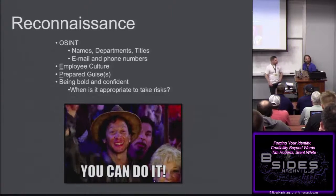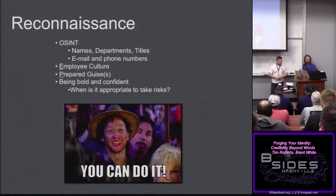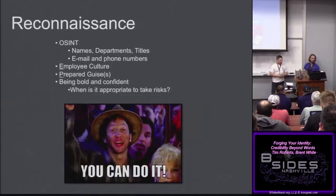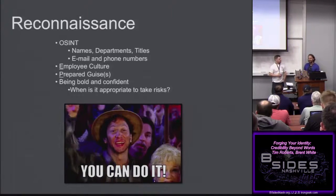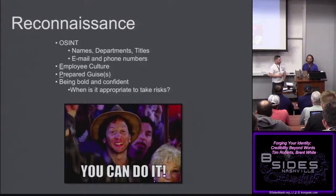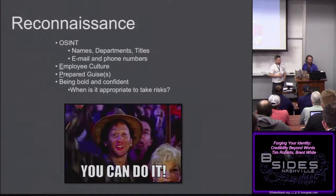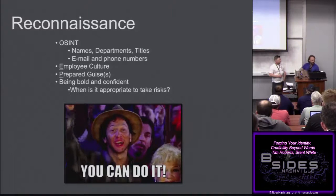A good thing to do: look at the visitor log when you walk in. At a lot of these companies you can immediately see a list of vendors. Drop a name — Kodak or whatever. Now you have a list of vendors you can go home and start creating or ordering uniforms for. Pay attention — we sometimes don't even consider that the sign-in log gives you a bunch of names, departments, contractors, and vendors.